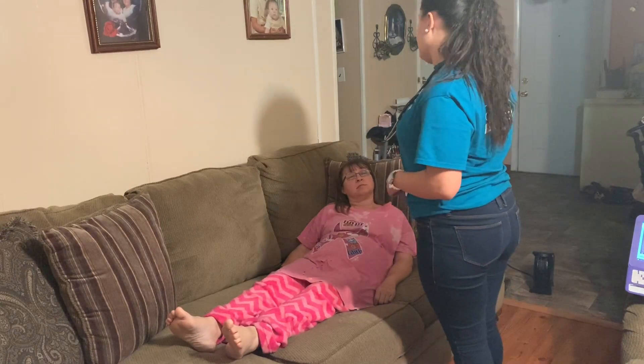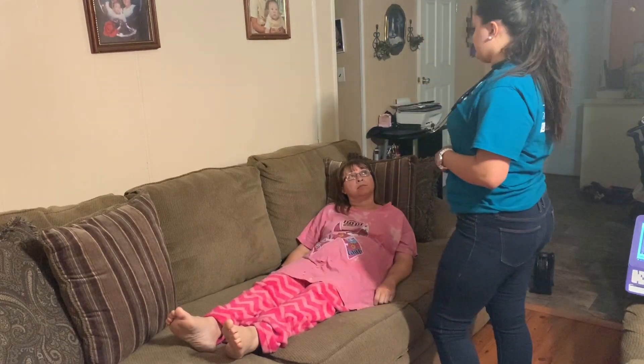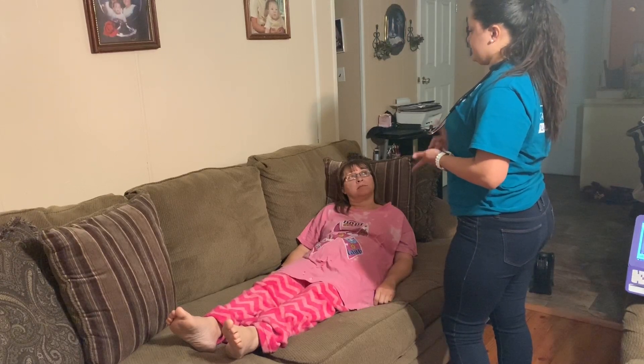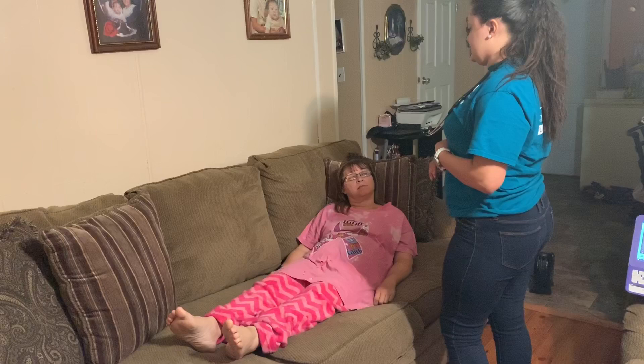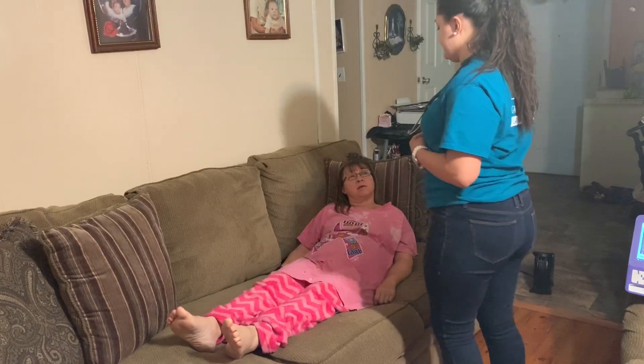So I've already provided for privacy. Before I came in, I checked all your vital signs. Your blood pressure, respirations, pulse, and oxygenation are all right where we need them to be.